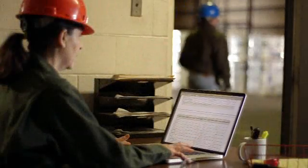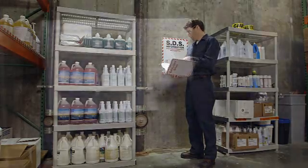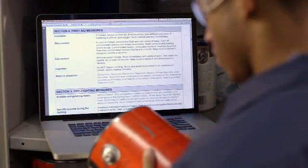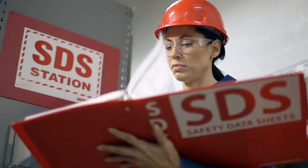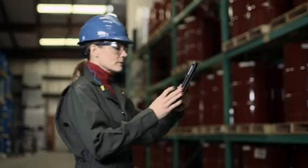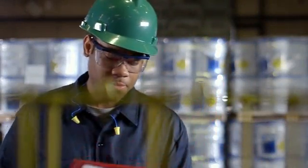Workers will understand the importance of consulting the SDS whenever they are using a new chemical, or just have questions about a chemical they've used a hundred times. With 'Safety Data Sheets: The Information Connection,' your employees will stop guessing and start reading, and your facility will be a much safer place.